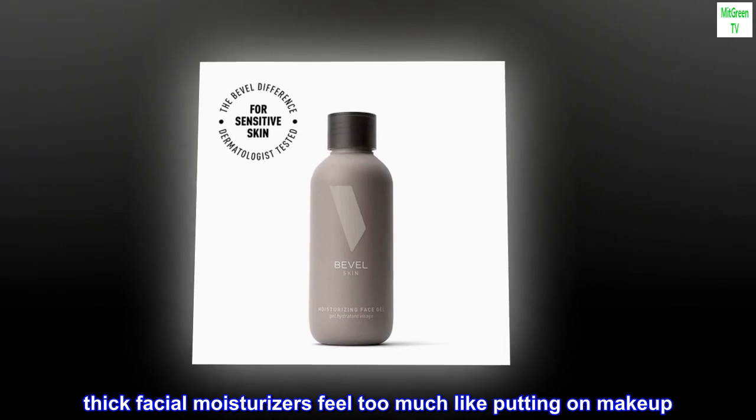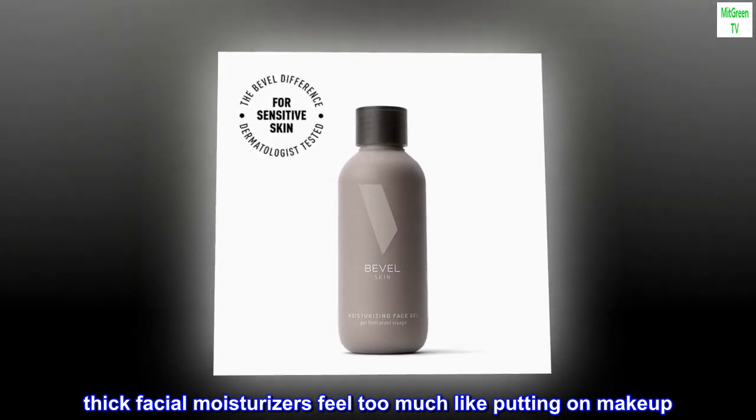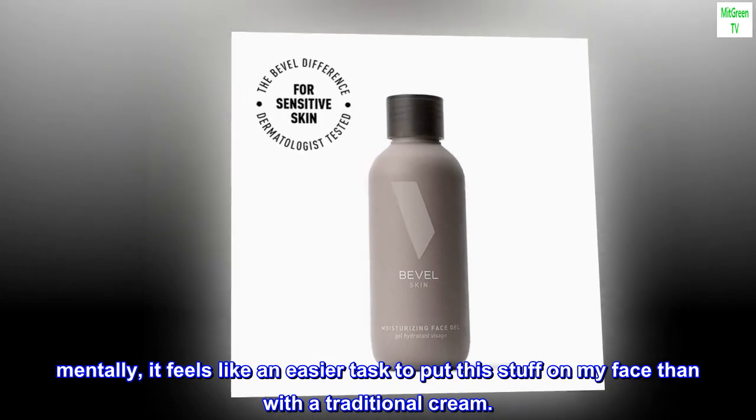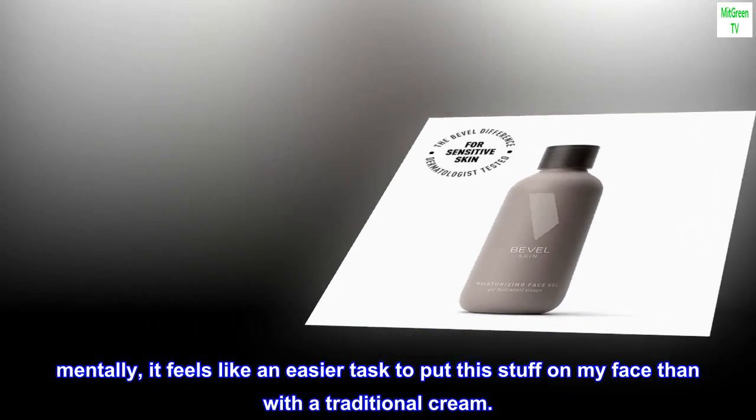Thick facial moisturizers feel too much like putting on makeup. Mentally, it feels like an easier task to put this stuff on my face than with a traditional cream.